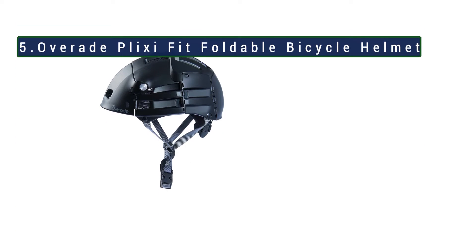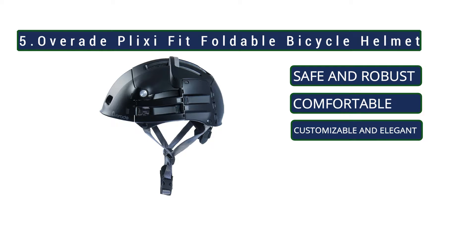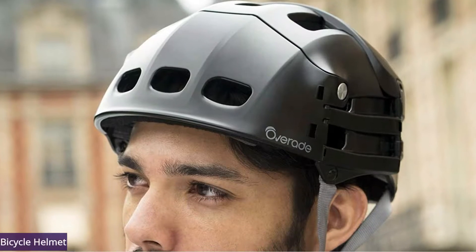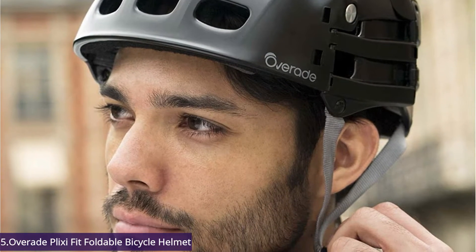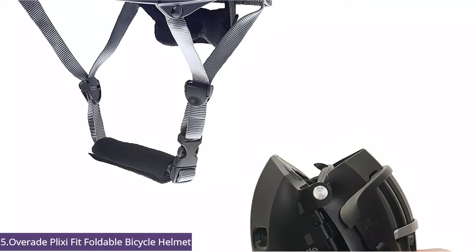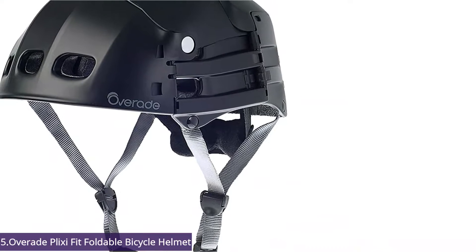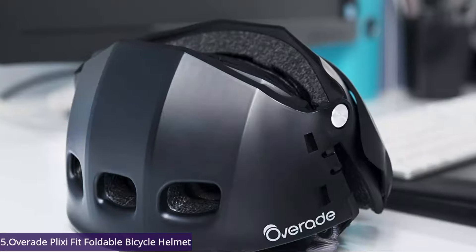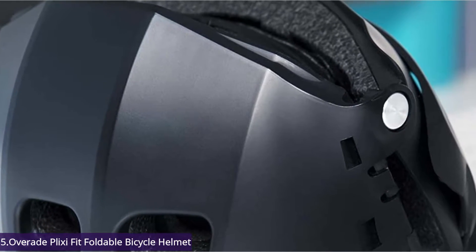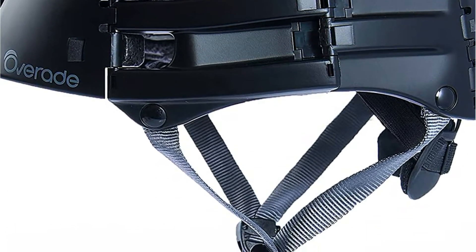Starting at number 5: Overade Plexi Fit Foldable Bicycle Helmet. The Overade Plexi collapsible helmet takes a very different approach to folding than other folding helmets. When unfolded, it looks like a solid full head helmet, and when folded it collapses down along sections that run across and down the helmet. The Plexi helmet weighs in at just under one pound with unfolded dimensions of 59 to 62 centimeters. It is still pretty impressive to get a helmet this solid under a pound, making the Overade Plexi a solid choice for those needing a folding helmet.